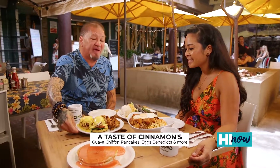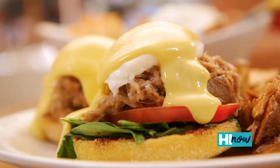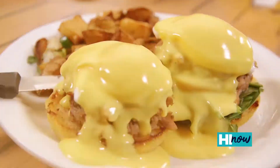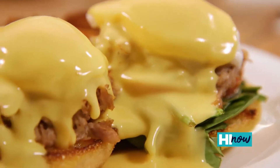Our next popular dish is our Kailua Pig Eggs Benedict. This one is our regular Kailua Benedict — we call it upgrading. It has spinach, tomato, sweet potato, Kailua Pig egg, and then hollandaise.